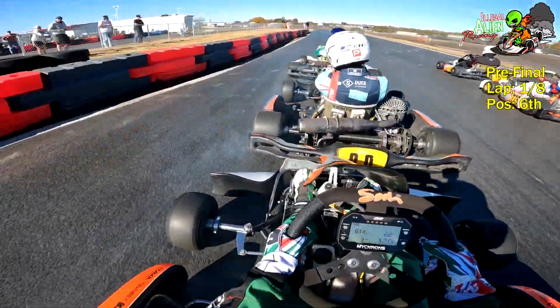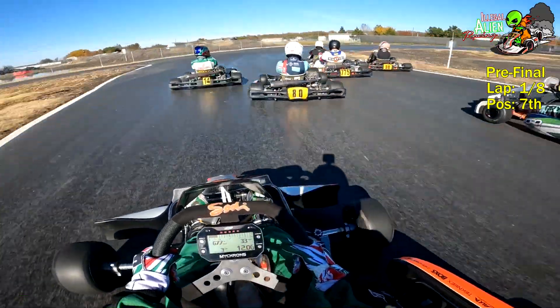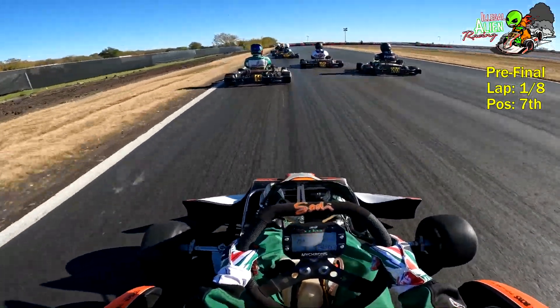I'm going to look to my left here, looking for Adam the flag man, looking for green. Green flag — here we go. I'm going to take it easy through turn one. Now back on the throttle full blast along with everyone else. The race is on.